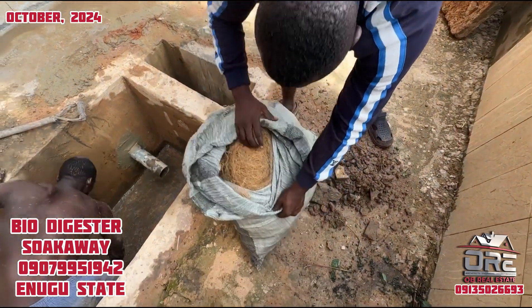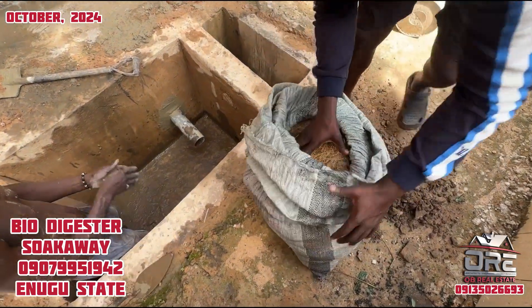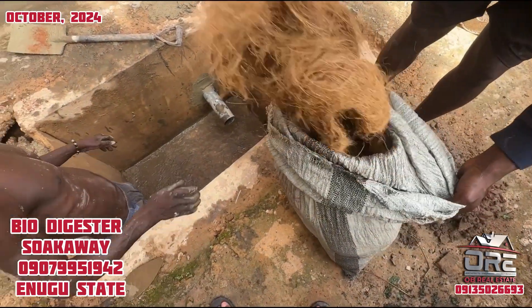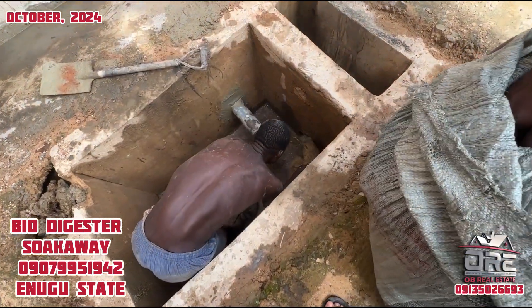This is a coconut fiber that we are using. It's a treated fiber — it's not just an ordinary fiber — and we're going to spread it inside.